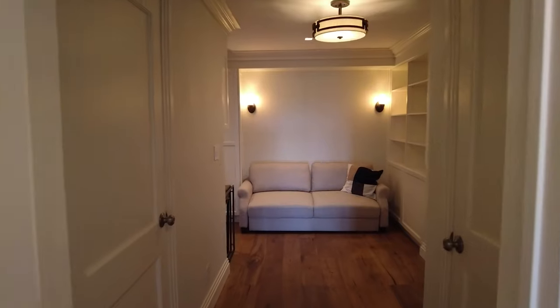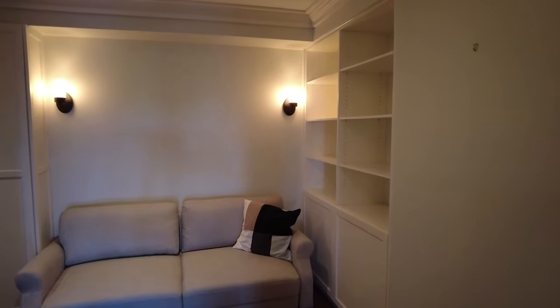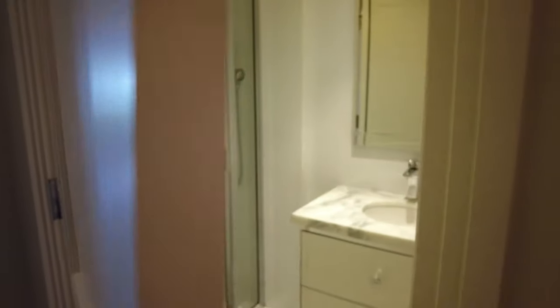Let's look at the secondary bedroom first. Here we have a walk-in closet. Right now it has a sofa bed. This room has its own bathroom with a shower stall.